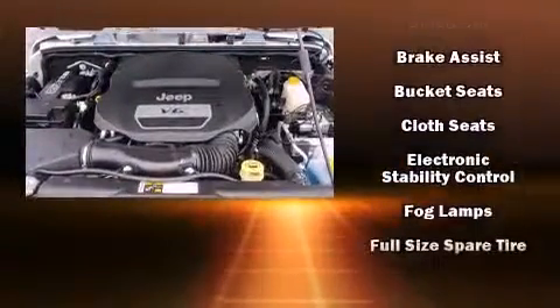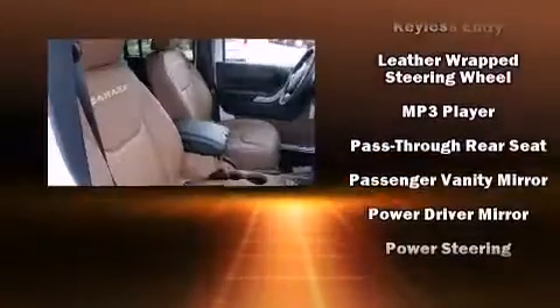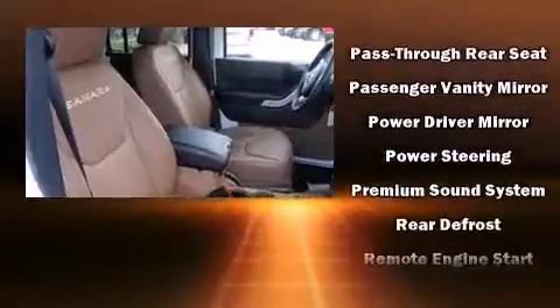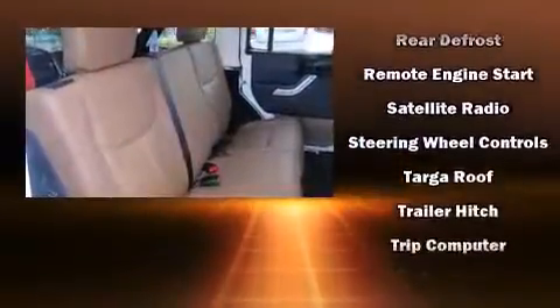Safety equipment has been integrated throughout, including dual front impact airbags, integrated rollover protection, traction control, brake assist, a panic alarm, and four-wheel disc brakes with ABS.